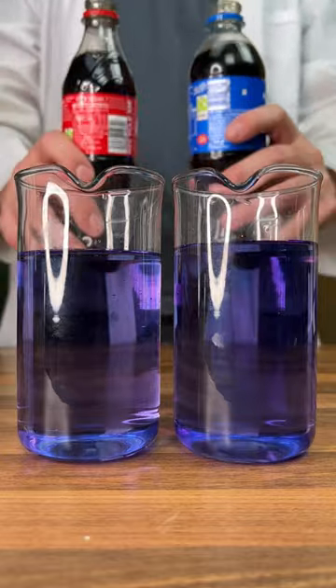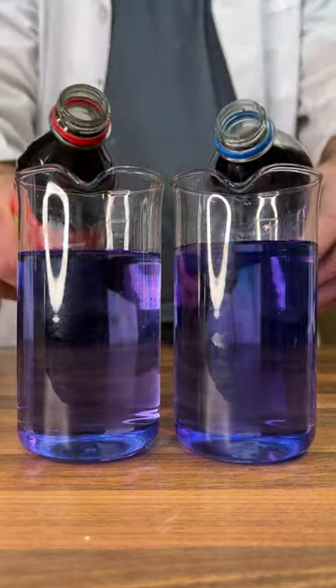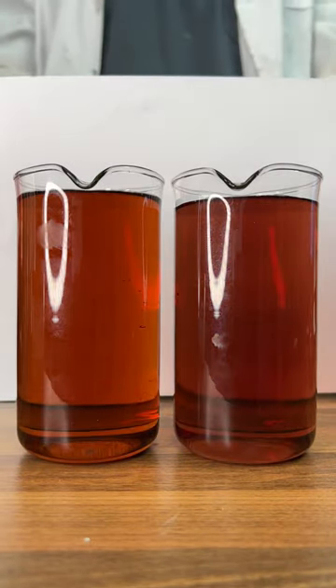For our next test, let's use this indicator to see which one's more acidic, in three, two, one. Looking at this, I would say that the Pepsi is slightly more acidic than the Coke.